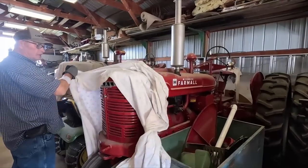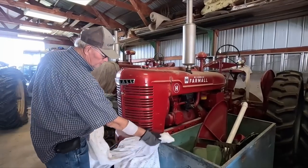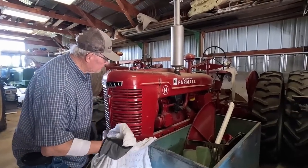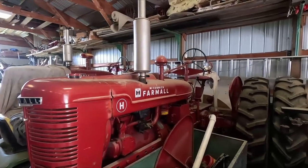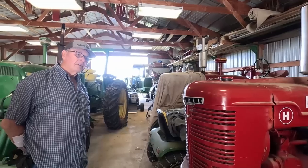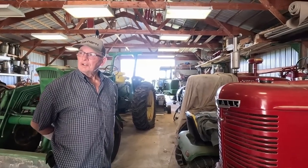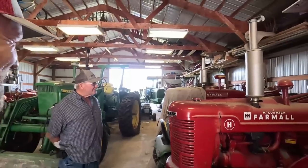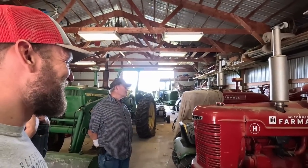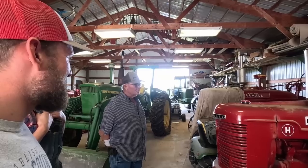Moving along, I got another Farmall H here. This one's nice and straight, runs very well, got very nice rubber on it. And sometimes you get tempted — I thought, well, if I have two, what's one more? So I picked this one up, redid it, and it runs like a champ.